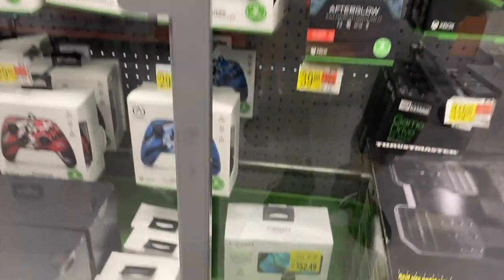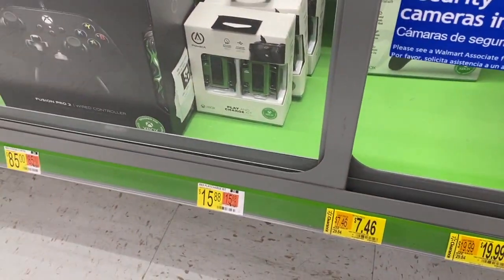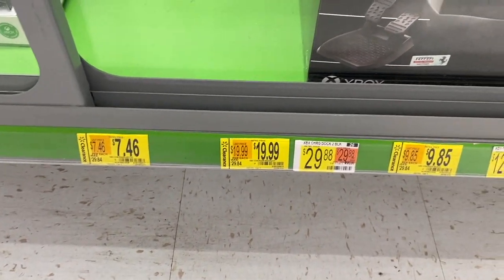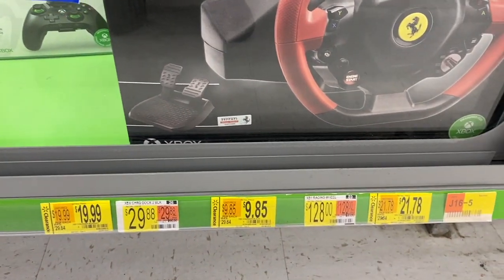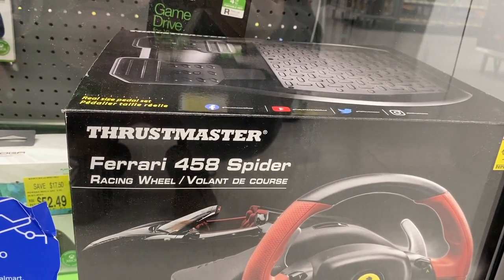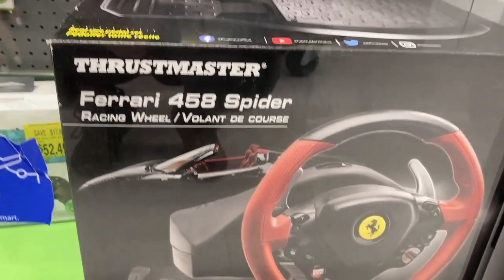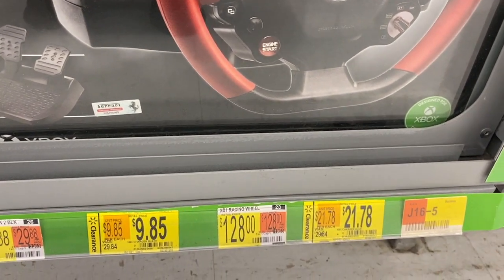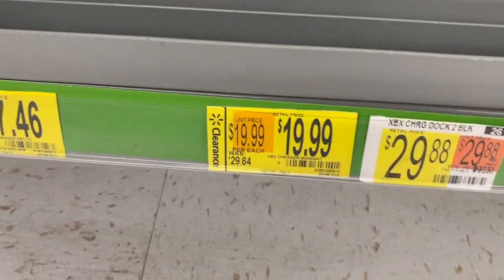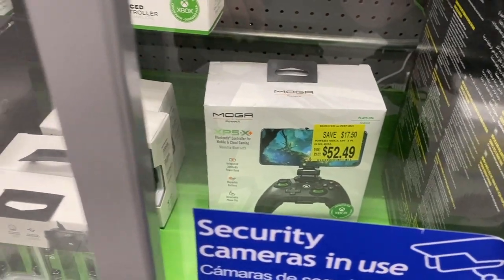So we're right here by the Xbox stuff, let's see what they have here. Here's this Ferrari Spider wheel — I'm not sure what the price is since I can't see the barcodes, but I'll just show you guys this right here.